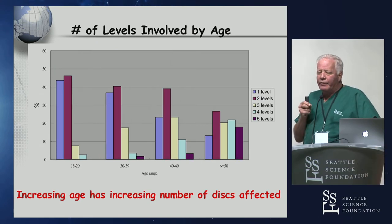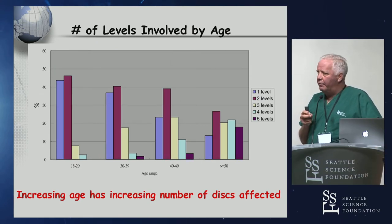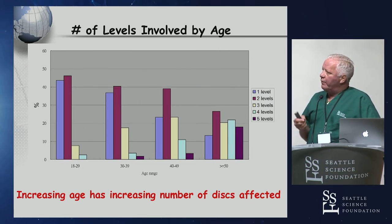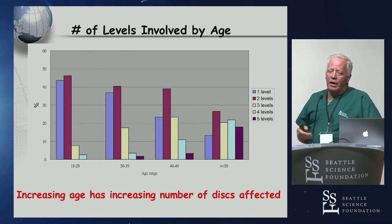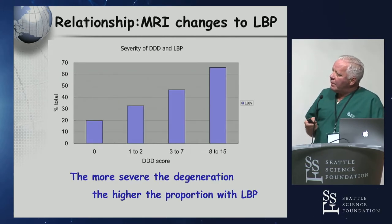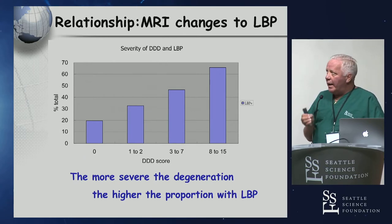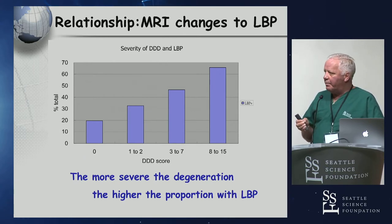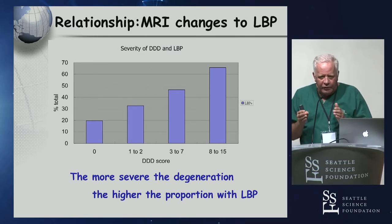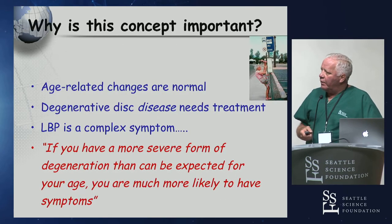When you look at the number of degenerated levels, it clearly goes up. In patients over 50, you have groups with one, two, three, four, or five levels affected. In younger patients, it's more common to see single-level disease. What does this really mean? It has everything to do with the relationship between MRI and severity of back pain. From the 1,500-patient series, the more severe the degeneration, the higher the proportion of patients with back pain — there is some correlation between MRI findings and symptoms.